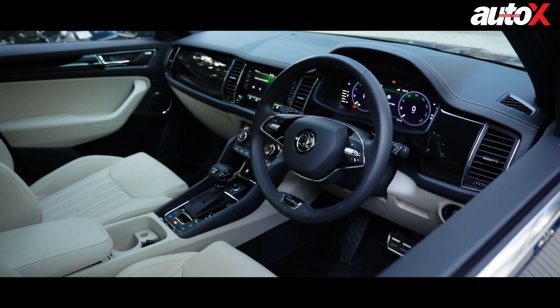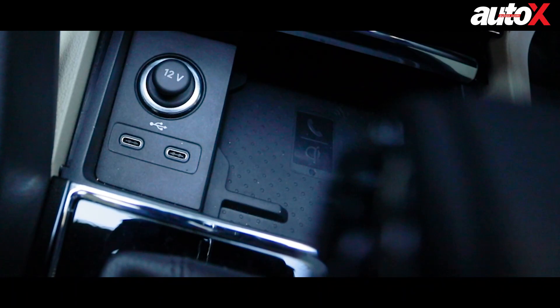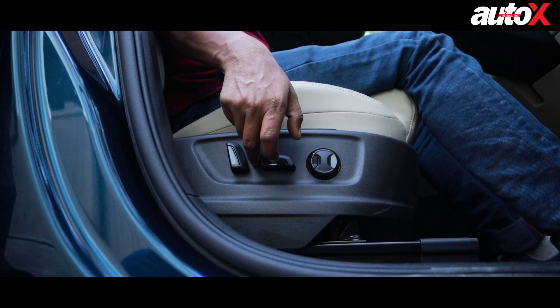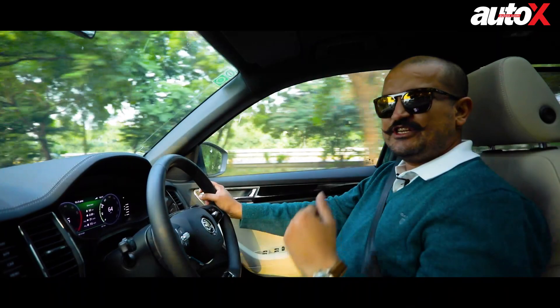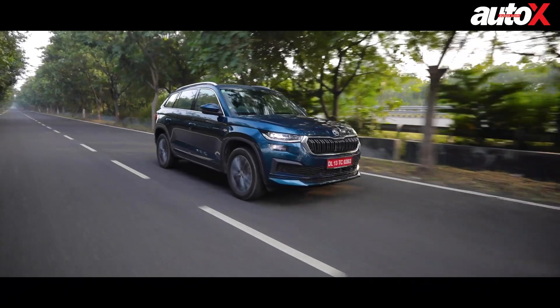You also get wireless charging, wireless Apple CarPlay and Android Auto, three-zone air conditioning, and a 12-speaker Canton sound system, which sounds quite good. The LNK's front seats are electrically adjustable, have a memory function, and are also heated and cooled. While the LNK's interior is nice, I would really like to see the Sportline version of the Kodiak — it comes with all-black Alcantara interiors, which look absolutely amazing. That would be my pick of the variants, as the exterior also gets black chrome in that version.